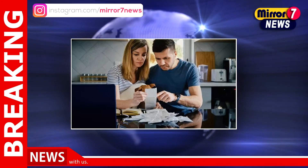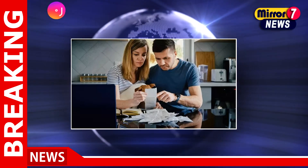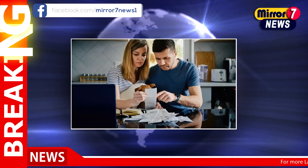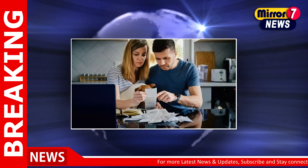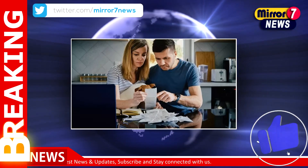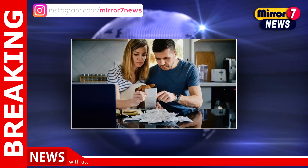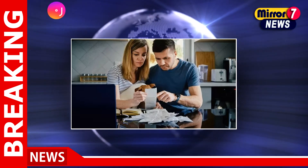The UK government has implemented means-tested benefits to assist households facing the challenges of increased living costs. The eligibility criteria are outlined in various news sources such as the Guardian and the National. These payments aim to target those who need assistance the most, according to reports from the Sun and the Mirror.